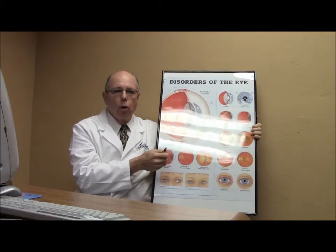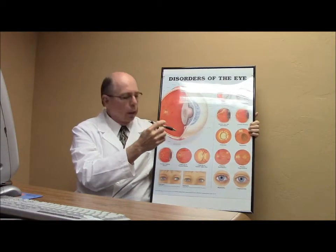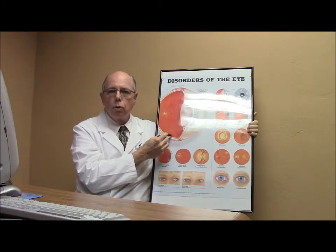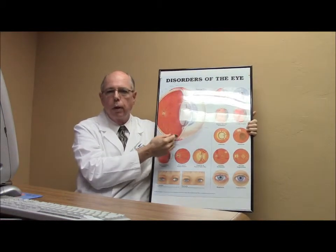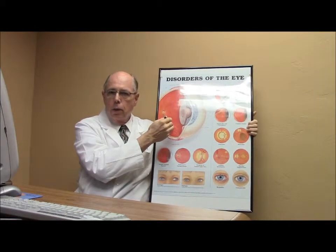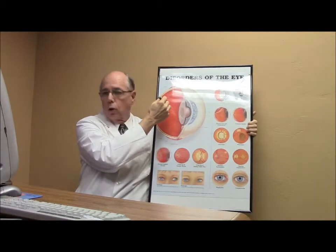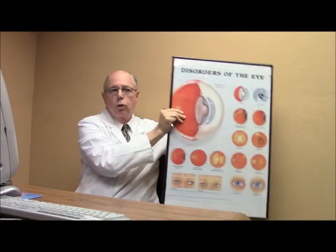What happens is as we age, this vitreous tends to shrink and then it can pull loose from the retina where it's attached. When it pulls loose you see that attachment now floating around in the jelly. When light comes in and hits that piece of object floating in your vitreous, it casts a shadow onto your retina and that's what you see.